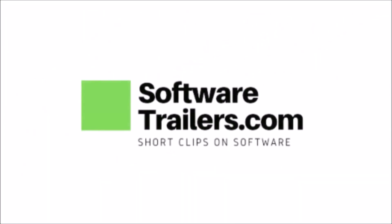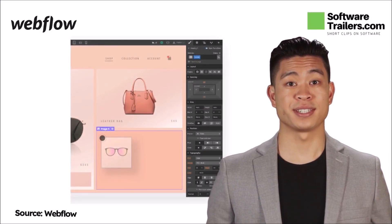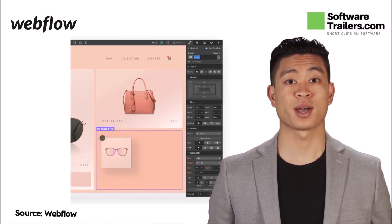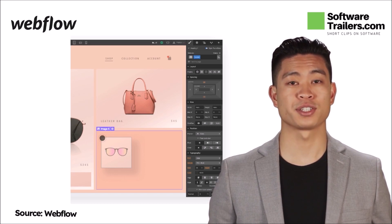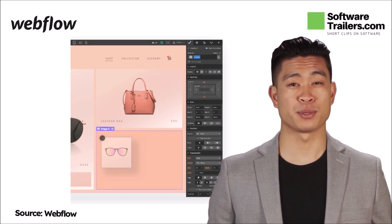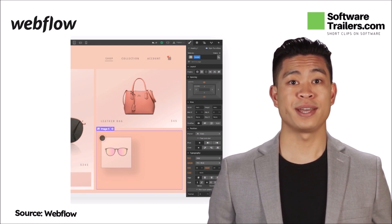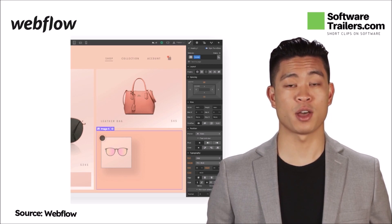Welcome to SoftwareTrailers.com. When you use Shopify, you can quickly build your dream business and begin selling to your clients no matter where they are located. Despite this, Webflow is a far more affordable alternative to Shopify for designers who want an entirely visual and highly customizable e-commerce platform. This translates to a more user-friendly tool for your store with all the features you need to get it up and operating quickly and affordably. Let's look at three reasons why Webflow is a terrific Shopify alternative.